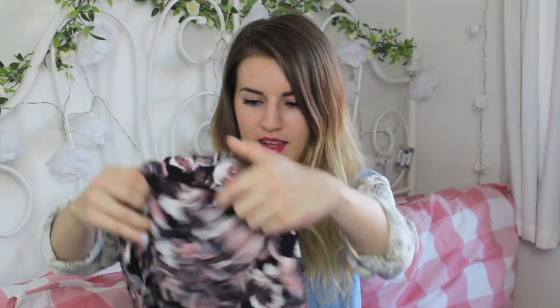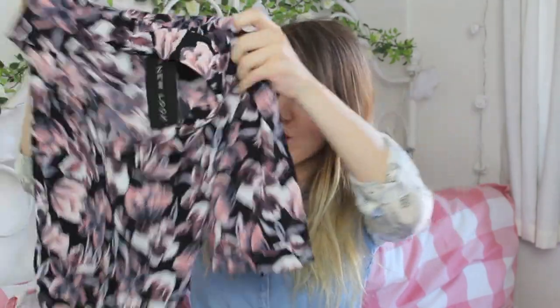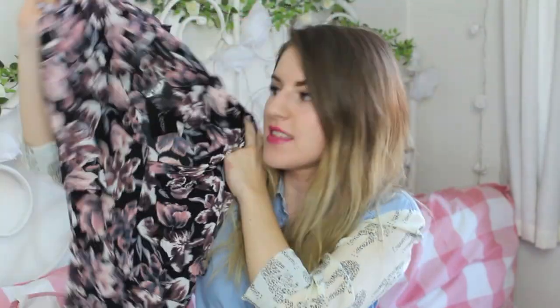This is another playsuit — I've had a jumpsuit, this is different. This was in the sale. It's floral — it's collared, got short sleeves, a tie waist, and it's just a shorts playsuit. It's this pinky, mauve-y black flower print. I'm not sure about this — I'm going to have to try it on and see what I think. But what do you think? Do you like it? If you comment on this video within a short time, please let me know what you think, because I will have either kept it or sent it back.